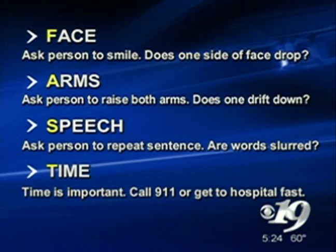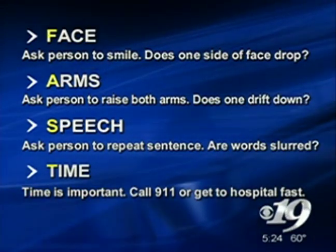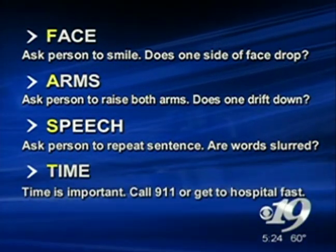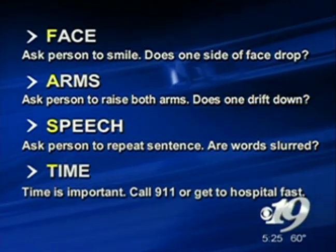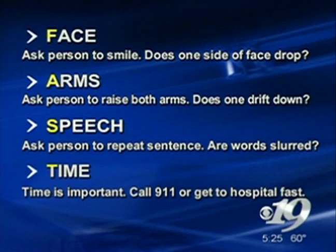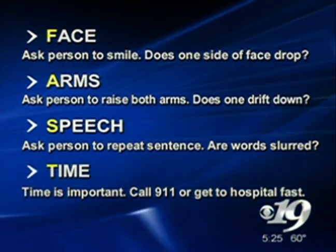A — ask the person to raise their arms. Does one arm drift downwards? S — ask the person to repeat a simple sentence after you. Are the words slurring? Can they repeat the sentence? If any of those symptoms are present, then T — time — is of the essence. Make sure you call 911 immediately.